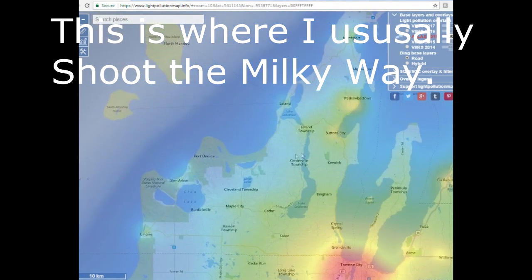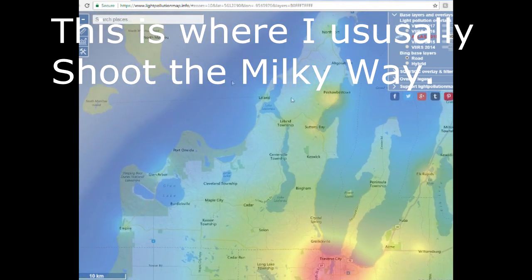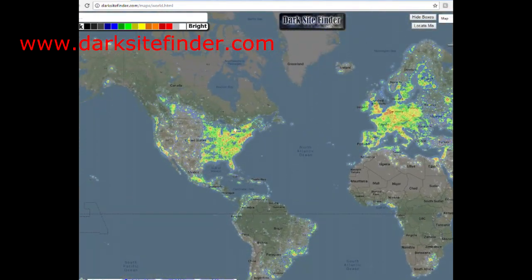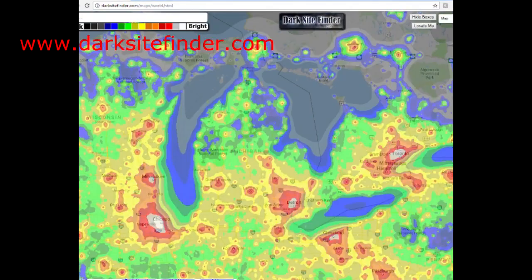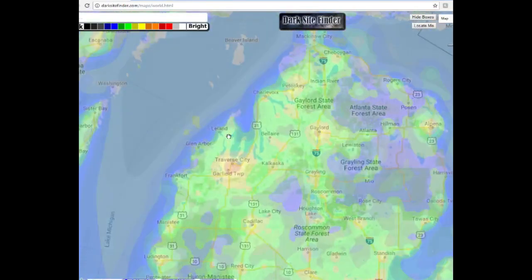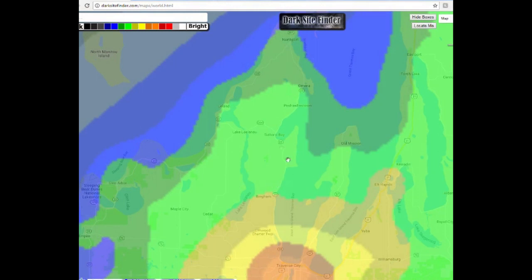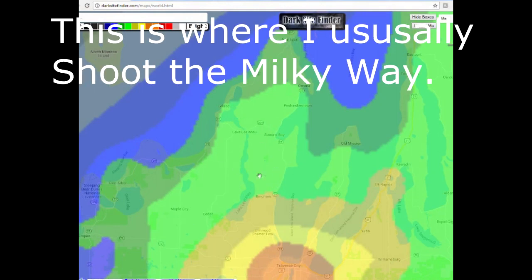That'll tell you approximately how bright certain areas are. On the light pollution map, where I typically take photos gets into outside of the yellow zone — I'll have to double check. But on Dark Site Finder, where I've taken all my photos, such as the ones here, it's between the light green and the dark green, right on the border of those two. If you can find any spot in that same range or darker, you're going to be in a pretty good area.